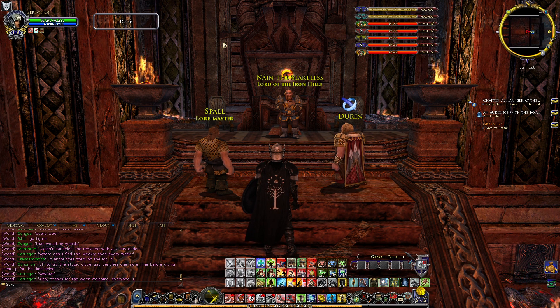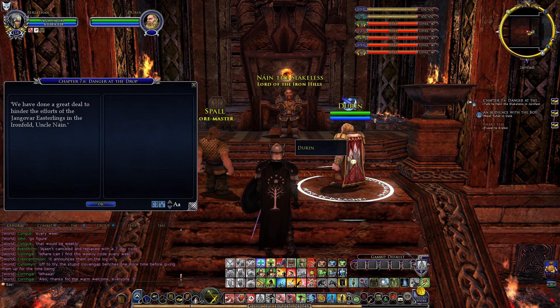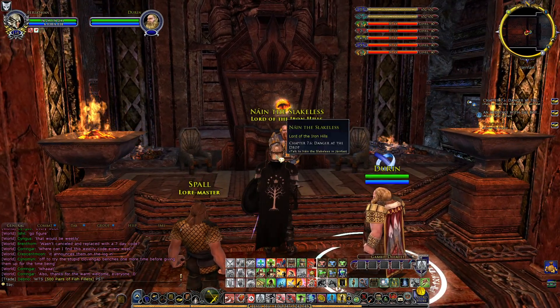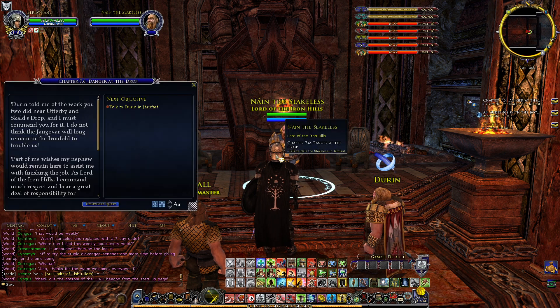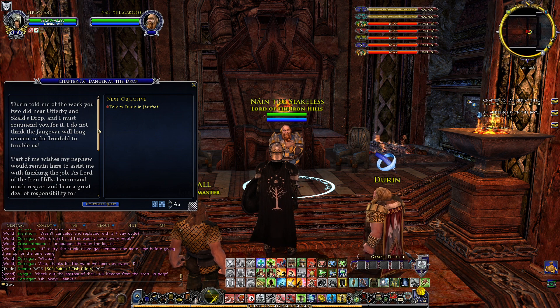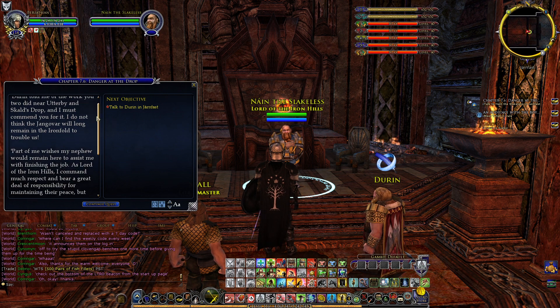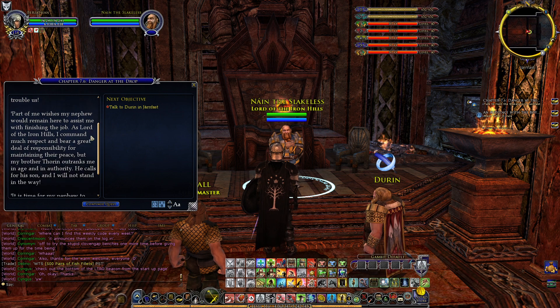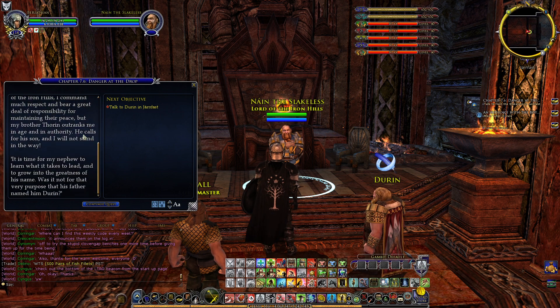Now that we're here, we can talk to Nain and continue the Black Book of Mordor. We need to take Durin to Erebor. 'We have done a great deal to hinder the efforts of the Jangovar. It is time for my nephew to learn what it takes to lead. Durin told me of the work you two did near Otterby and Skald's Drop, and I must commend you for it. I do not think the Jangovar will long remain in the Iron Hills to trouble us. My brother Thorin outranks me in age and in authority — he calls for his son and I will not stand in the way.'